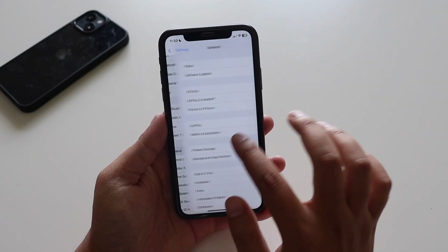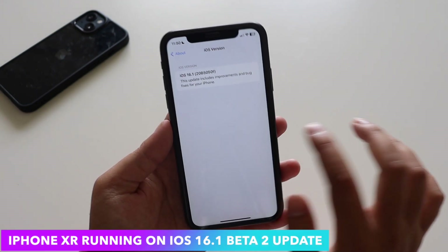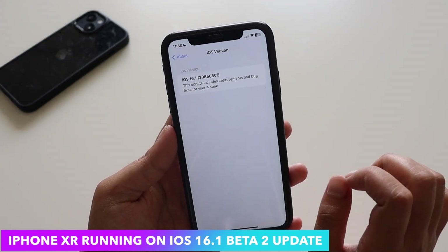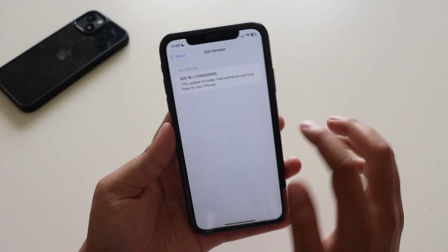First things first, let me go to Settings > General > About, and if I tap on the iOS version, you can see iOS 16.1 — the new build number is 20B5050F.